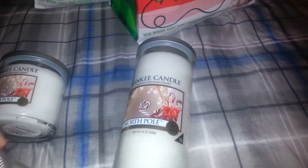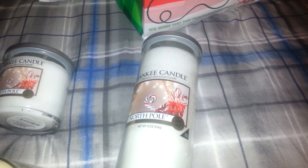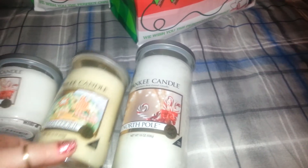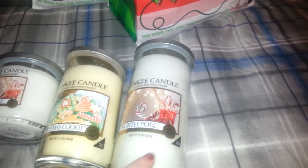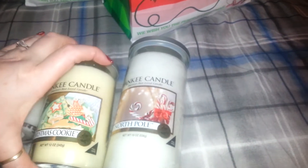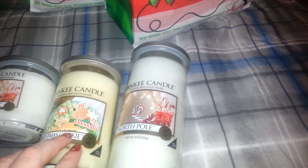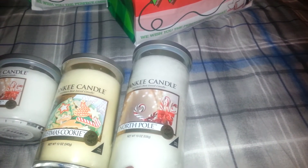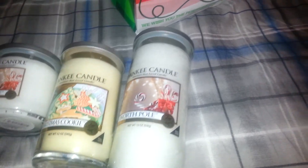It's the Christmas Cookie. It kind of reminds me of Italy's biscotti, and it's a nice smell. They're all in the festive label. This one they sell year-round, so this one isn't going to go out of season. The North Pole will be gone when Christmas is over.